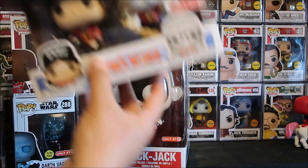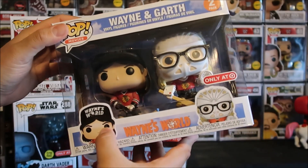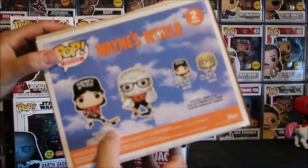Funko Pop Addicts, we have got the TargetCon exclusive of Wayne and Garth. This is from the scene where they're playing hockey. Game on! Definitely a classic, classic moment in this classic movie.